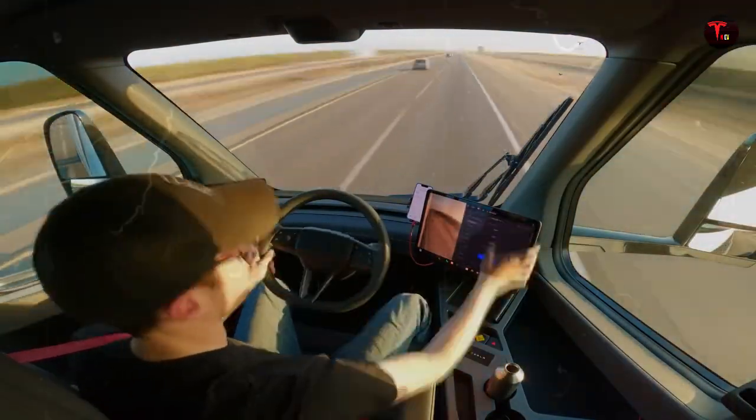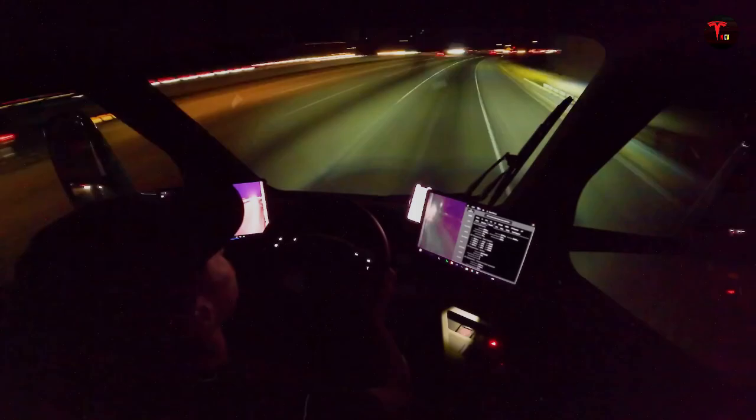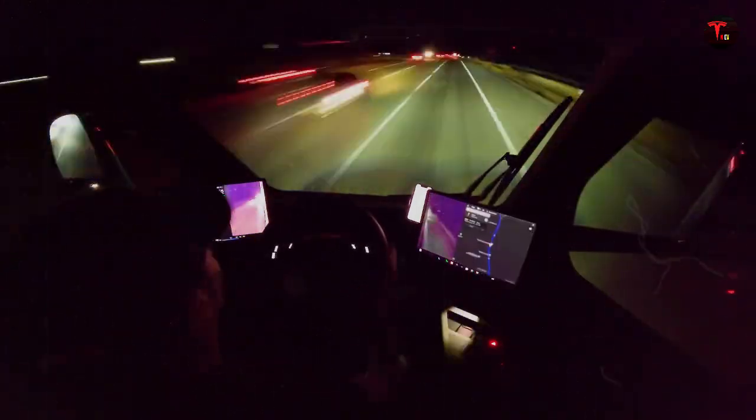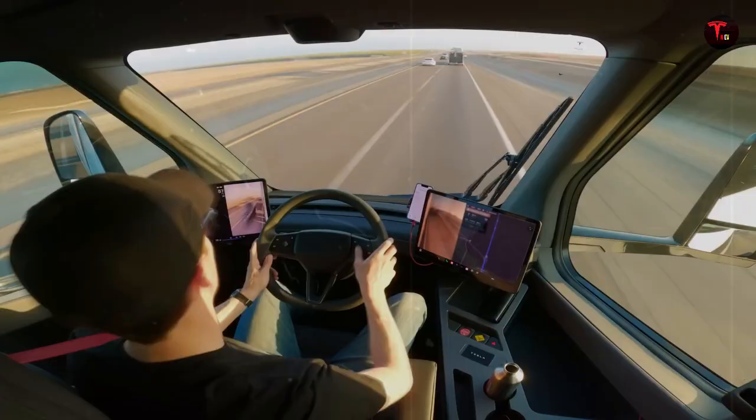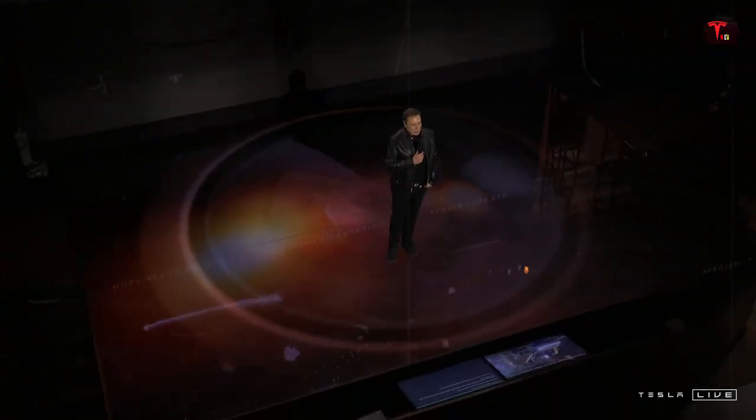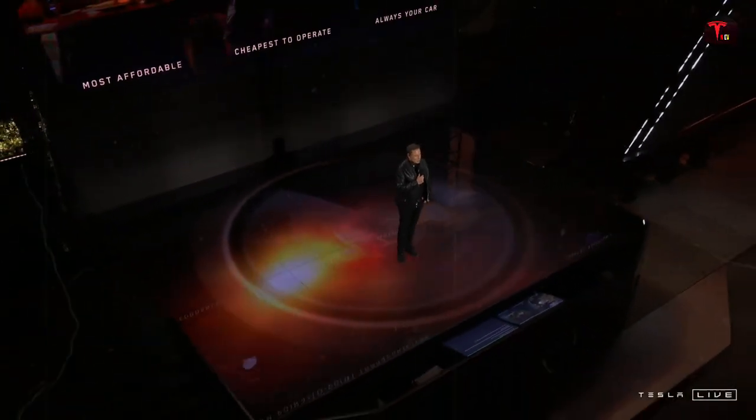But performance isn't just about power. Tesla has also aggressively improved the aerodynamics of the Gen 2 Semi. The design has been reworked to be sharper, more elegant, and more functional, resulting in a drag coefficient lower than that of many sports cars, including the Bugatti Chiron. For a truck, that's almost unbelievable. This design efficiency significantly reduces air resistance, which translates directly into greater energy savings and greater range.